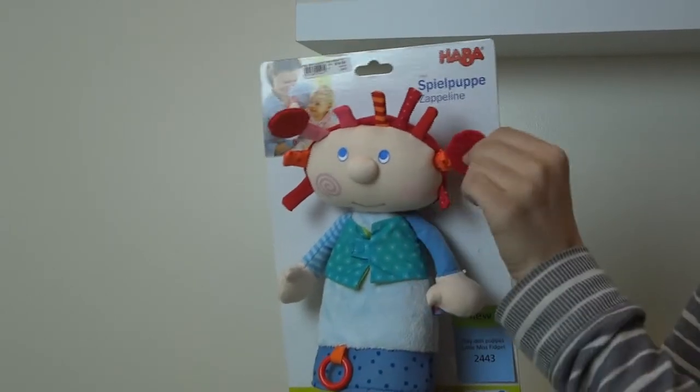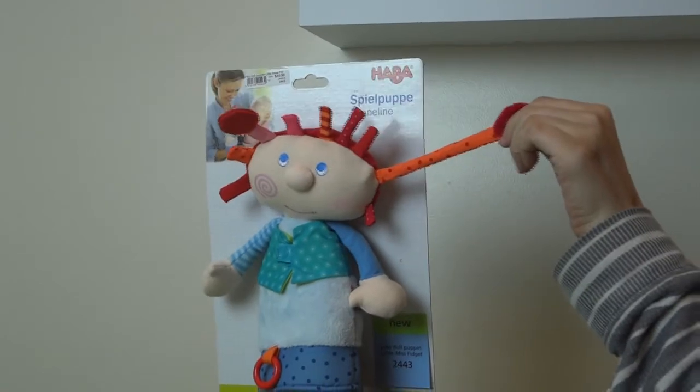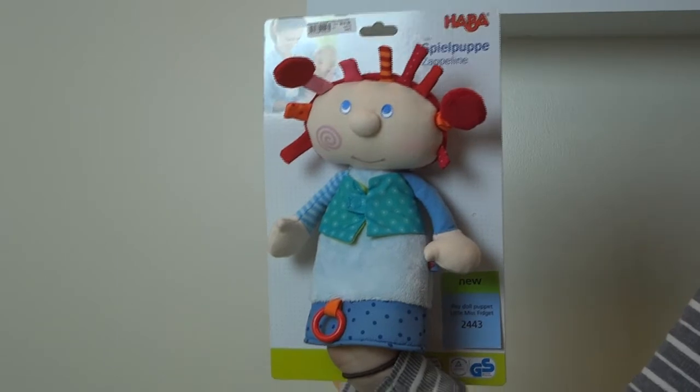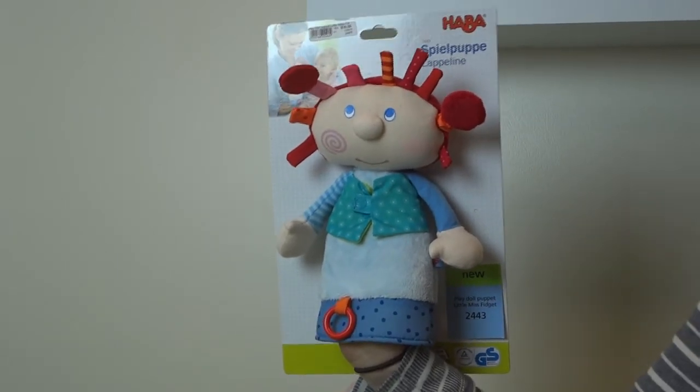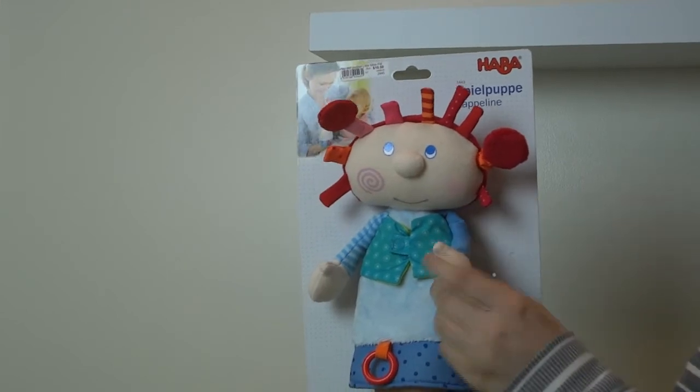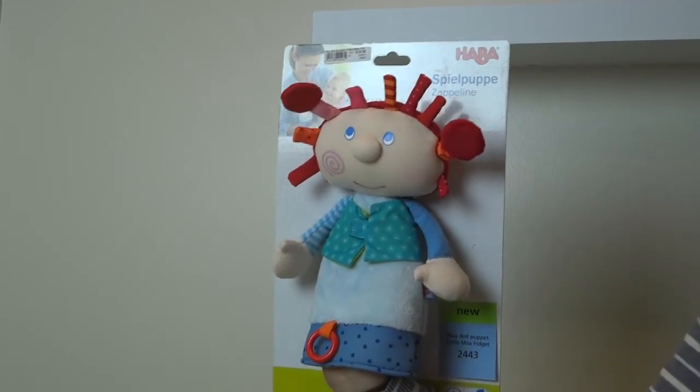She also has this cute little hair that you pull and it makes her wiggle and dance. She is made out of cotton and polyester. She has a lot of different fabrics and colors. It's appropriate for children under six months.